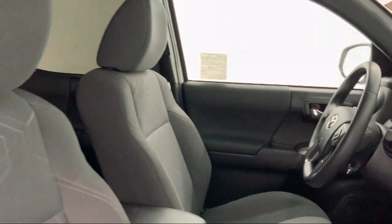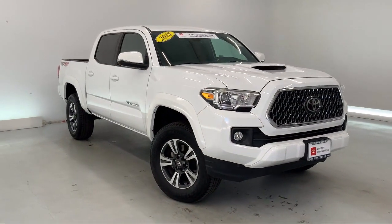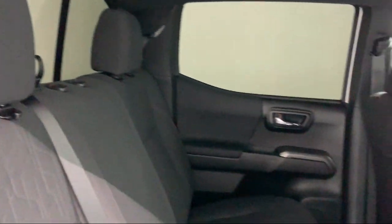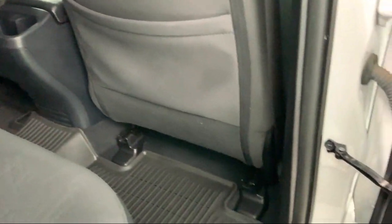Split Fold-Down Rear Seat, Keyless Entry, Steering Wheel Controls, Four Wheel Drive, Bluetooth Smartphone Integration, Lane Departure Warning, MP3 Player, and has less than 70,000 miles on the odometer.